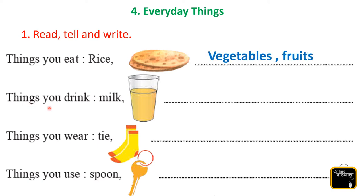The second one is things you drink. What things do we use to drink? Yes — milk, juices, water.